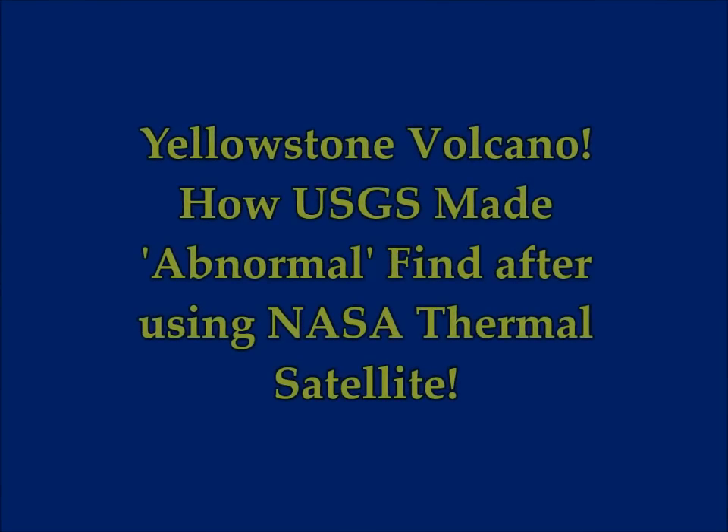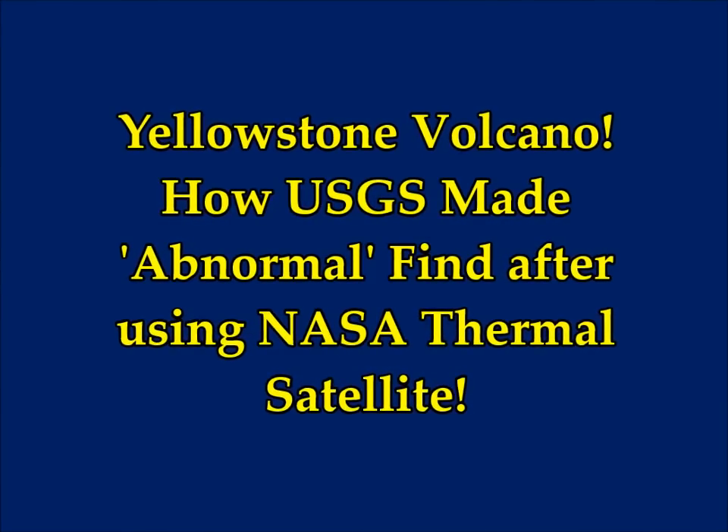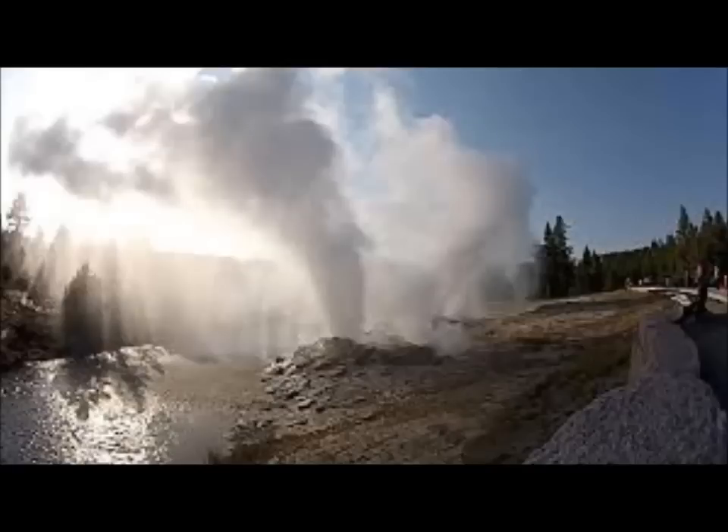The Yellowstone Volcano and how the U.S. Geological Survey made an abnormal find after using NASA's thermal satellite. Callum Hoare of Express UK reports that USGS scientists made a surprising discovery below the surface of Yellowstone, after using thermal mapping from NASA's telescopes in space.